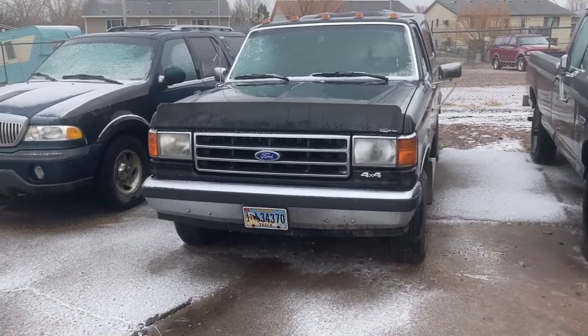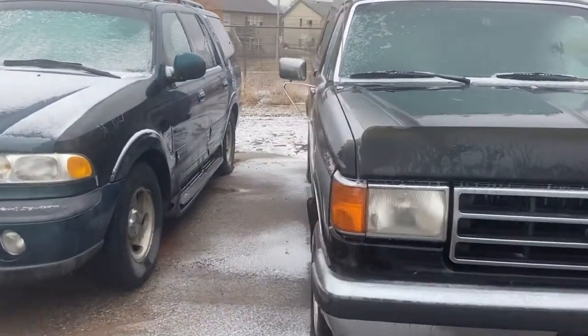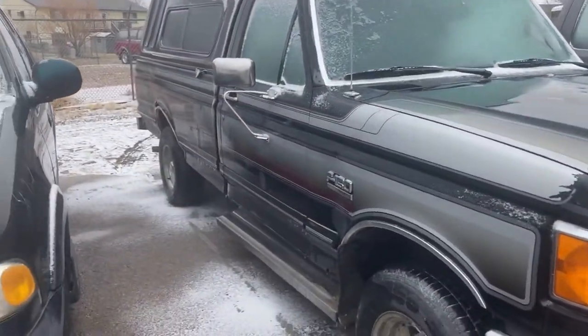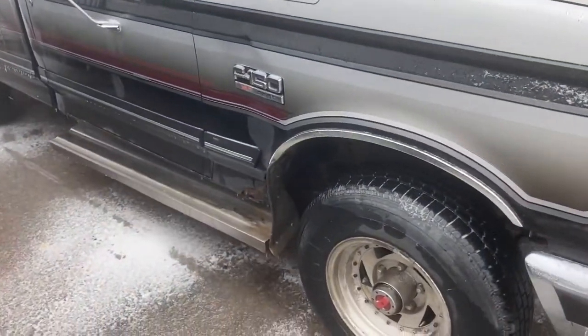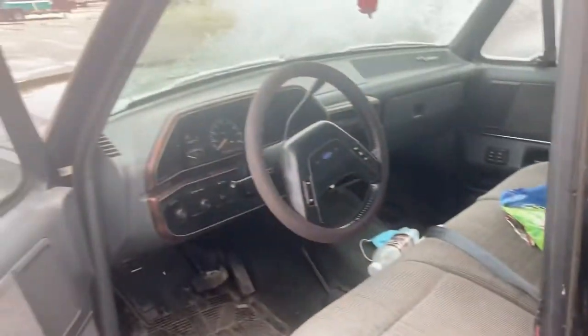This is my new-to-me 1990 Ford F-150. I really didn't pay much for it — $1,600 is what I paid, which is not bad.